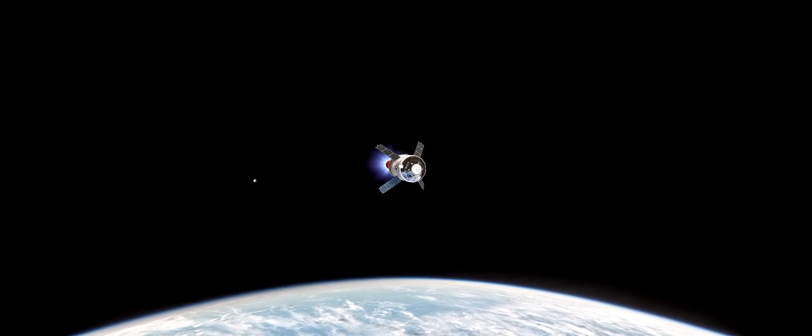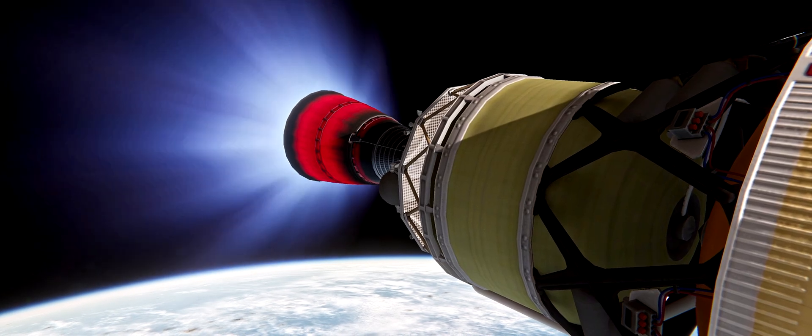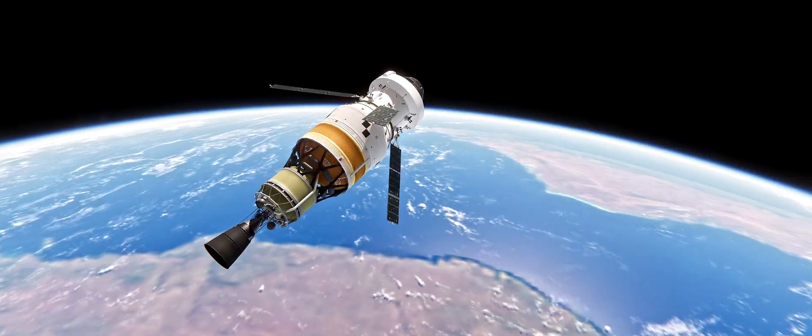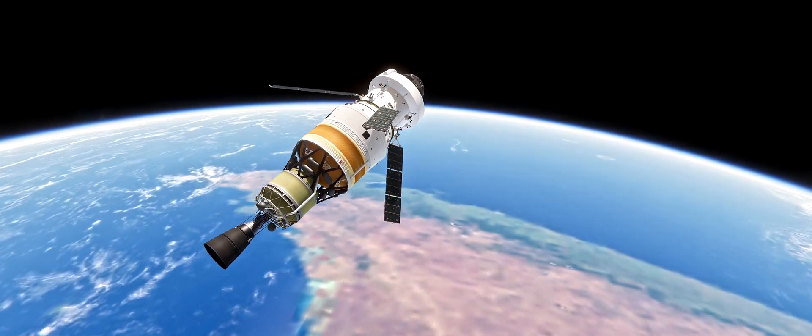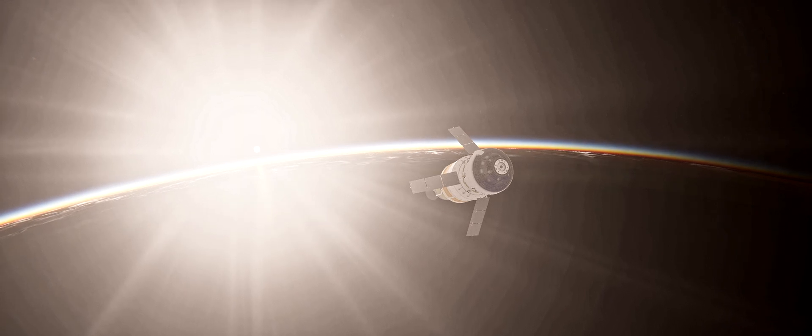We have confirmation of perigee raise maneuver ignition and full thrust — a really short burn. We're standing by for cutoff. And we have confirmation of perigee raise maneuver cutoff. That was the perigee raise maneuver, lifting the lowest part of Orion's orbit around the Earth and putting us right where we want to be for the translunar injection burn.